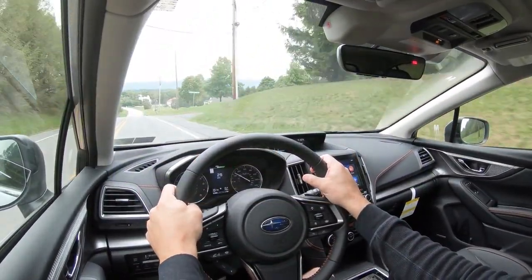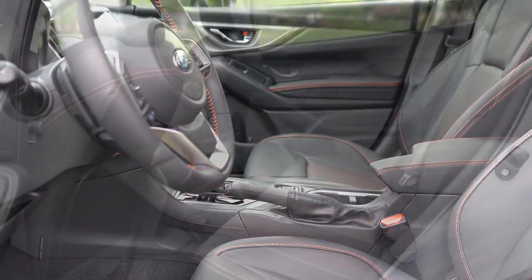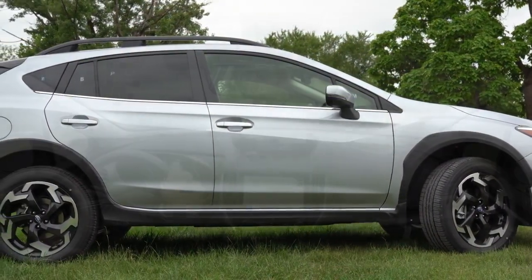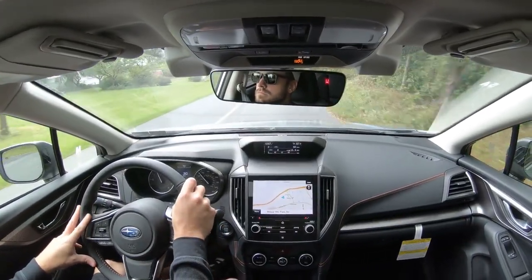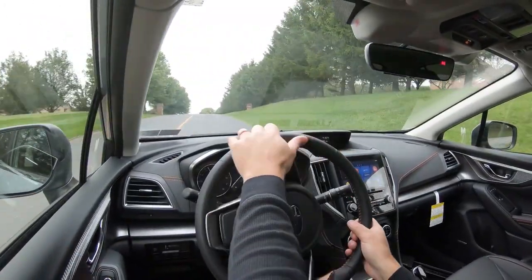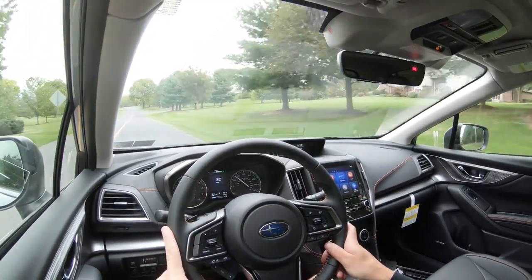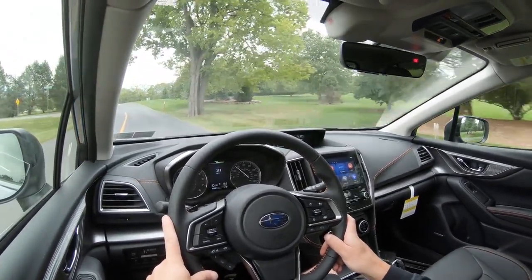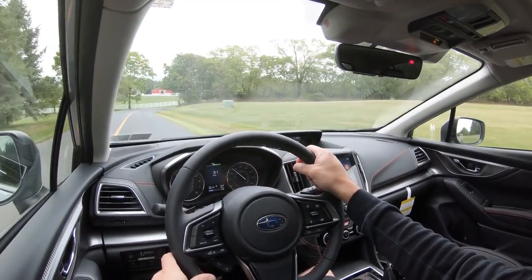The Subaru Crosstrek is an IIHS Top Safety Pick. Standard safety equipment includes front, side, and curtain airbags, plus a driver's knee airbag, LATCH for child seats, rear child door locks, and tire pressure monitoring. Subaru EyeSight comes standard on the Sport and Limited and is optional on the base and Premium — it includes pre-collision braking, pre-collision throttle management, lane departure and sway warning, and adaptive cruise control with lane centering. The Sport and up add high beam assist, and the Limited adds blind spot monitoring with rear cross-traffic alert and reverse automatic braking.